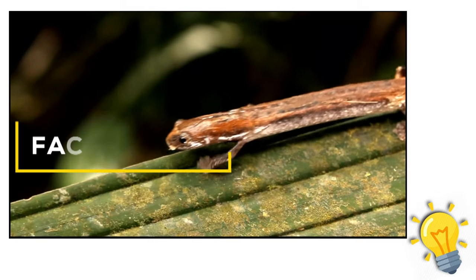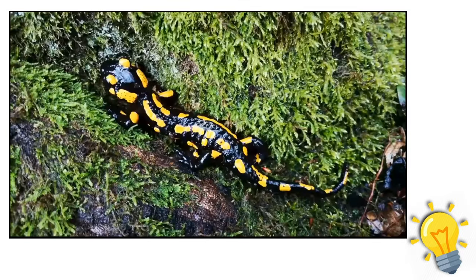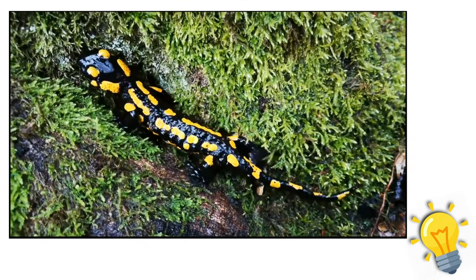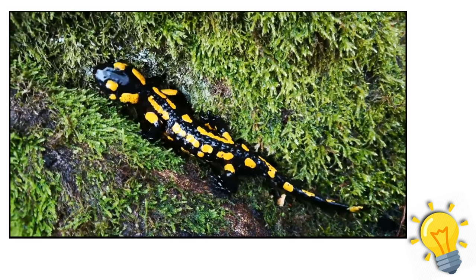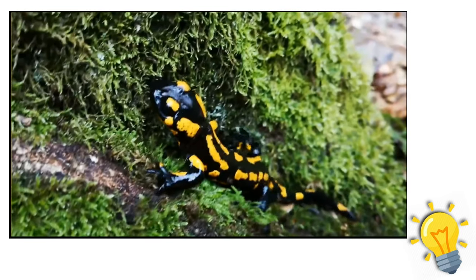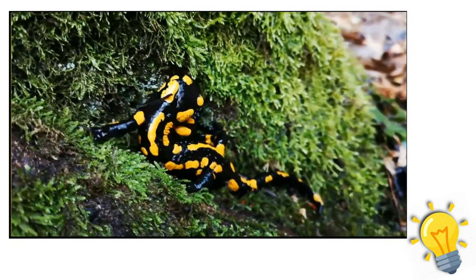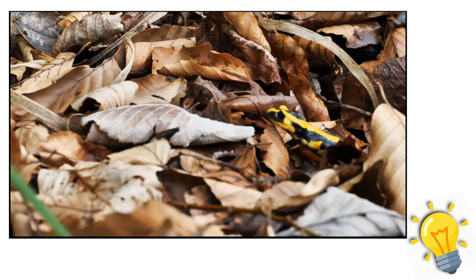Fact 1 about salamanders: a whole class or scientific order of amphibians with tails as adults is referred to as salamanders. This applies to amphibians like newts and sirens. The majority of salamanders resemble a hybrid of a lizard and a frog — they have moist, silky skin and lengthy tails.